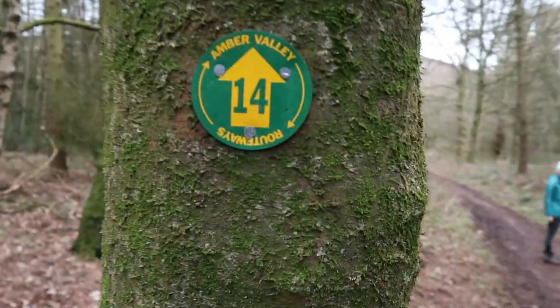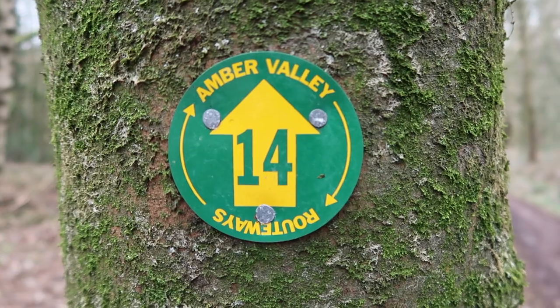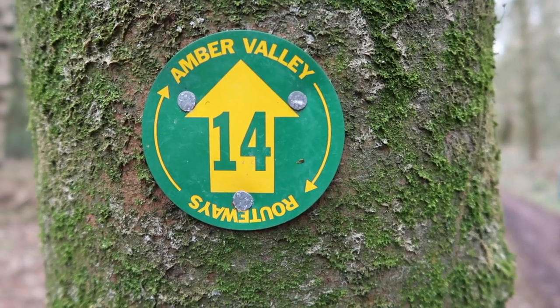You get a really lovely view of Belper from that path. I've just spotted one of those Amber Valley number 14 routeways signs — so there must be a website or book where I can find all these routes. I'm definitely going to have a look at that and I'll leave something in the description if I find out more. Anyway, I'll catch up with you when we're on that footpath from Milford to Belper and I'll show you the view from there.